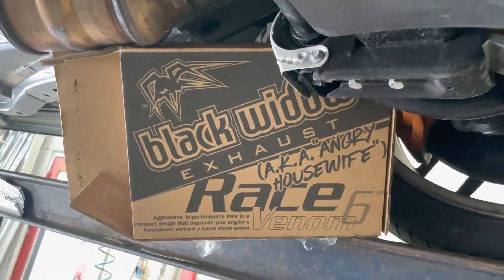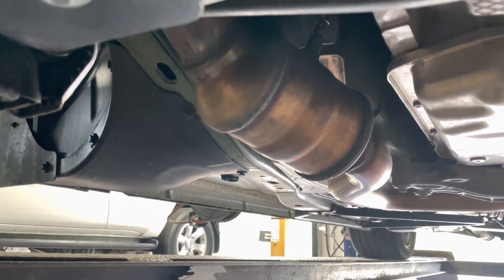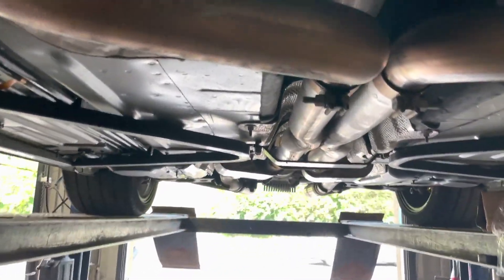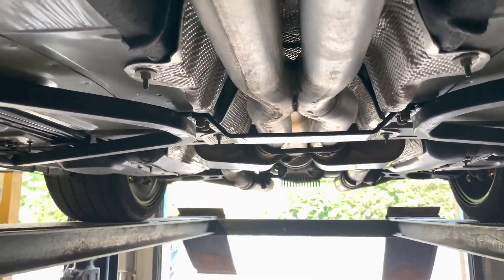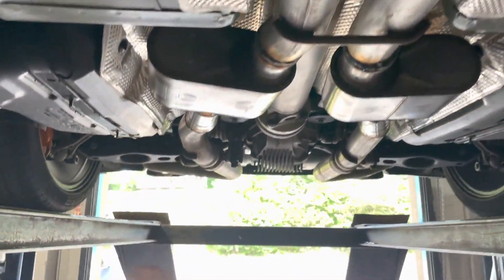As you guys can see from the box, it says Black Widow exhaust, Angry Housewife Race Venom, six inch. There are the stock converters, and then it goes into an X-pipe, two and a half inch all the way back.